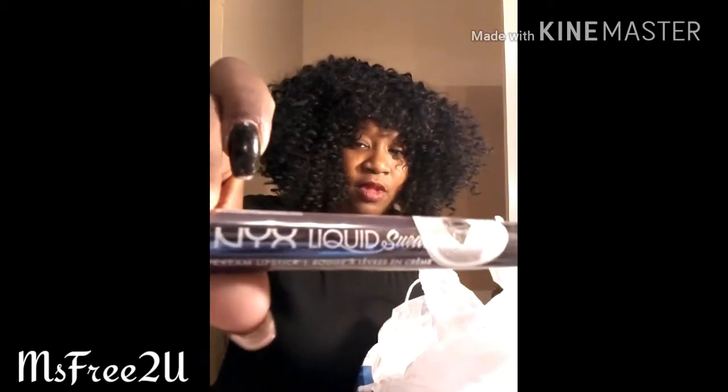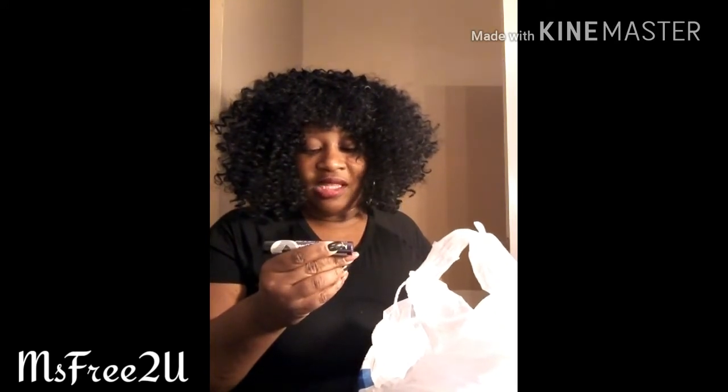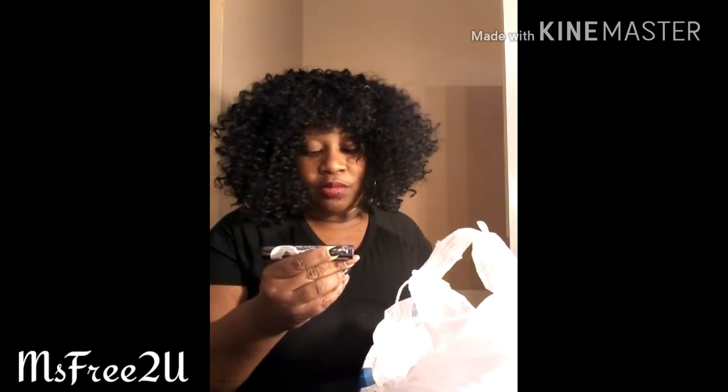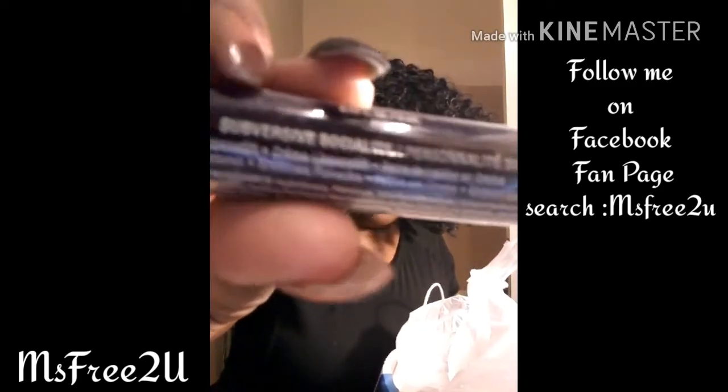I found some NYX liquid suede at the beauty supply. If y'all want to see me swatch these, let me know. This one is basically a purple — it's called 'Subversive Socialite.' That's the color if y'all wanted to look for that item.